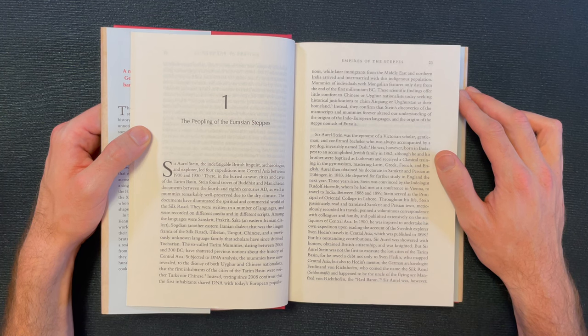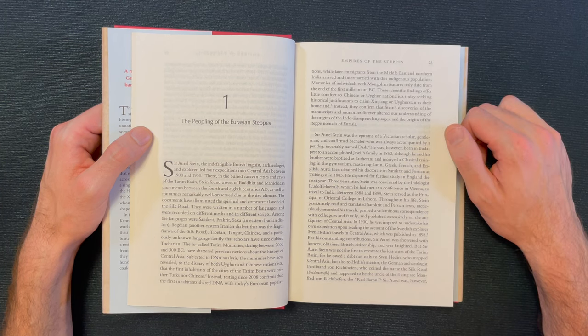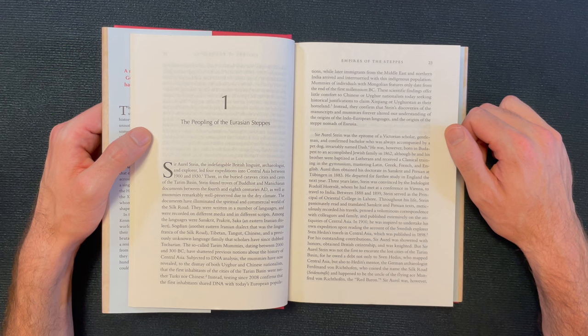Aurel Stein, the indefatigable British linguist, archaeologist, and explorer, led four expeditions into Central Asia between 1900 and 1930. There in the buried caravan cities and caves of the Tarim Basin, Stein found troves of Buddhist and Manichaean documents from between the fourth and eighth centuries AD, as well as mummies remarkably well preserved due to the dry climate. Among the languages were Sanskrit, Prakrit, Saka, Sogdian — the lingua franca of the Silk Road — Tibetan, Tangut, Chinese, and a previously unknown language family scholars have dubbed Tocharian.